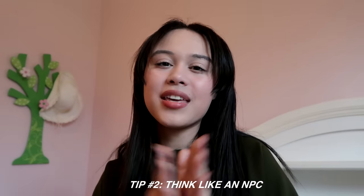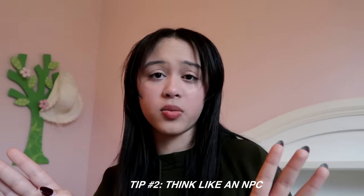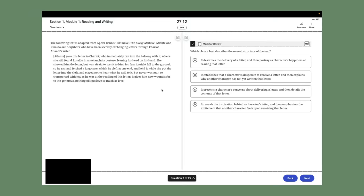Tip number two for the reading and writing section is to think like an NPC. Instead of overthinking these passages like we overthink every part of our life, we're going to take these passages for what they are and think through them logically. If reading comprehension and you are not friends — if words just go in one ear and out the other — listen up, because I'm going to show you how to tackle any reading comprehension question thrown your way on the digital SAT. First things first, hide that timer.